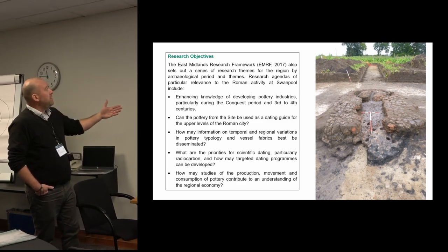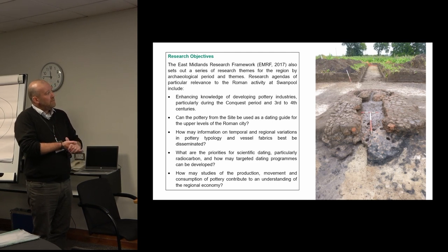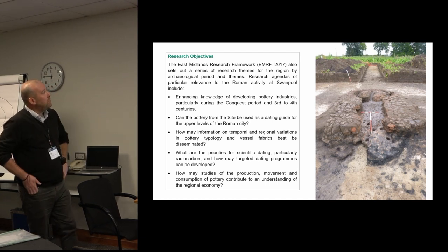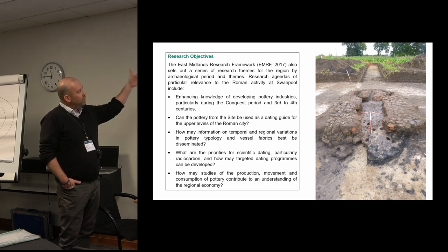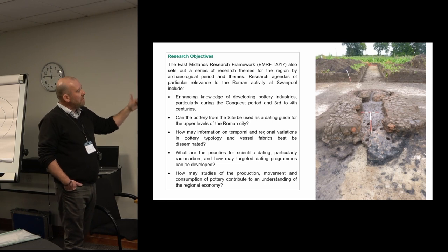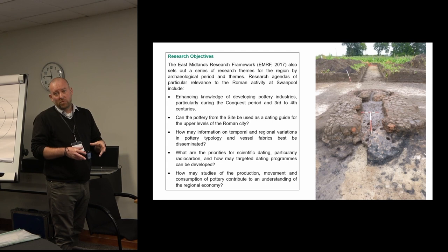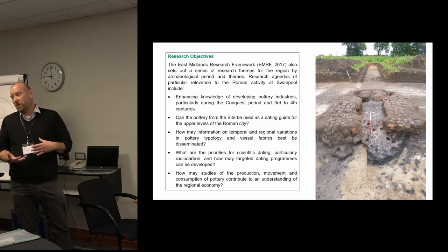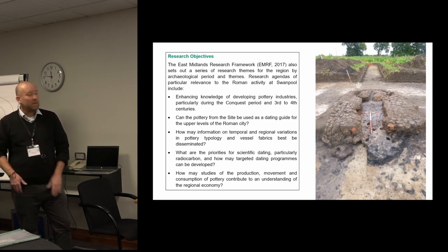Research objectives are a requirement of the standard, so for this site outside Lincoln with Roman pottery production, we drew on the East Midlands research framework — there had been consultation with the planning archaeologist — and drilled down to specific objectives. This provides focus for the archaeological contractor and demonstrates to the planning archaeologist that you've understood the site, that you're looking to gain the most understanding, and that you have a focused direction and purpose for the investigation.